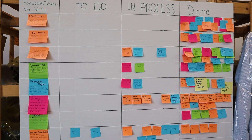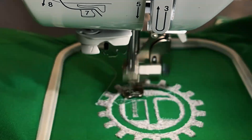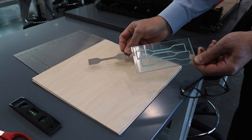We have an ongoing diverse variety of projects, from embroidery of computer-aided graphics to 3D printing and to the fabrication of full vacuum forming machines.